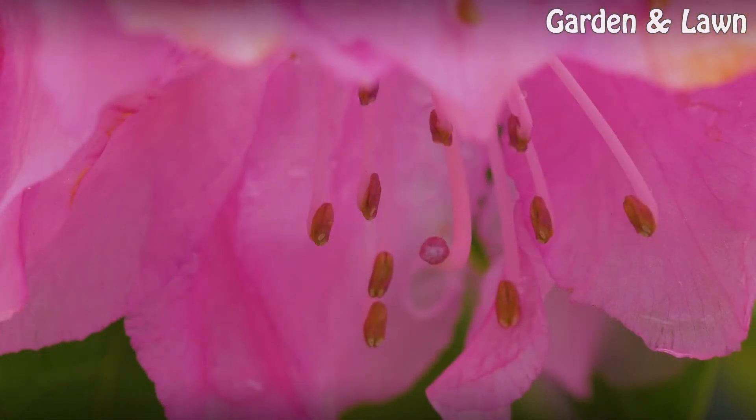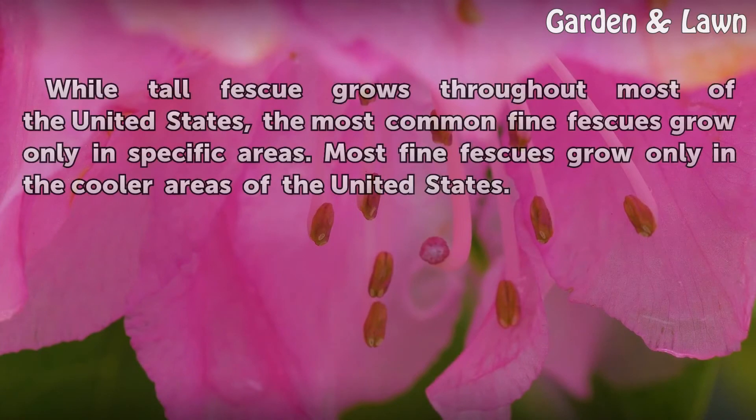Geography. While tall fescue grows throughout most of the United States, the most common fine fescues grow only in specific areas. Most fine fescues grow only in the cooler areas of the United States.